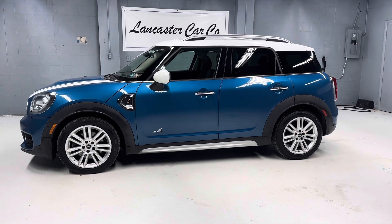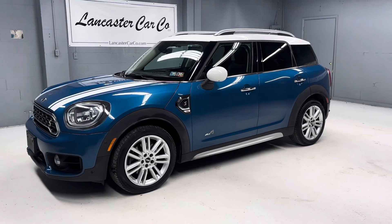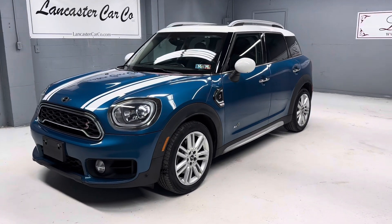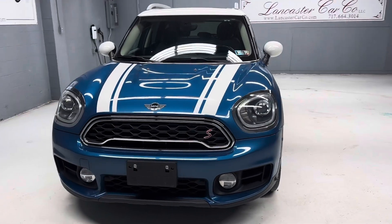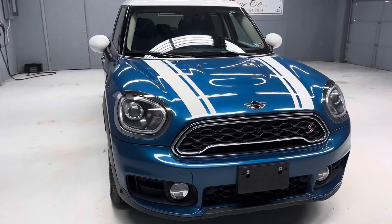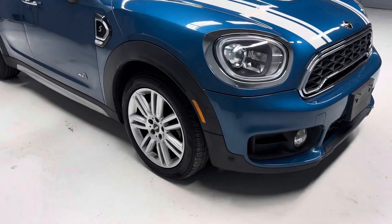This is Lancaster Car Company's 2018 Mini Cooper Countryman S All4, with only 41,000 miles on it. This is just Pennsylvania State Safety Inspected and Serviced. It does have a clean Carfax with a nice service history and includes a 30-day, 1,000-mile powertrain warranty.